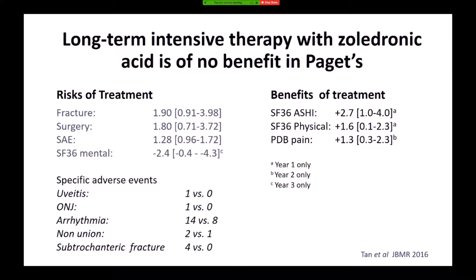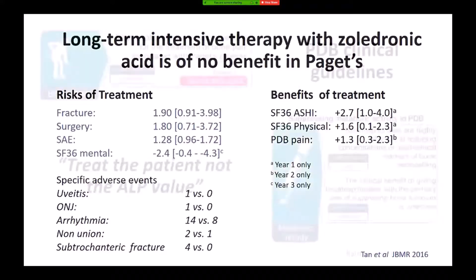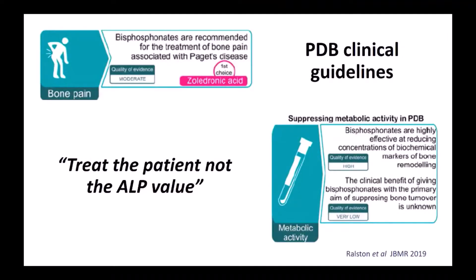This was reflected in the clinical guideline supported by the Association, published in 2019. We think bisphosphonates are recommended for the treatment of bone pain in Paget's, with zoledronic acid as the first choice. But we do not believe — or at least there is no evidence as yet — that giving bisphosphonates with the primary aim of suppressing ALP is of value. The adage I use is: treat the patient, not the ALP value.